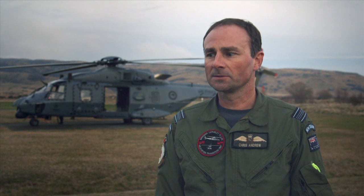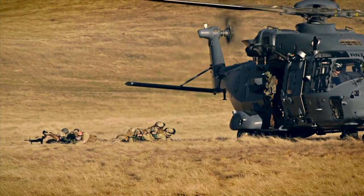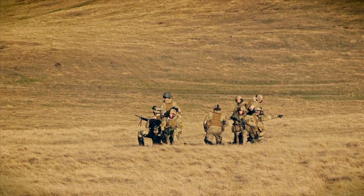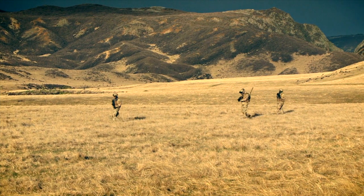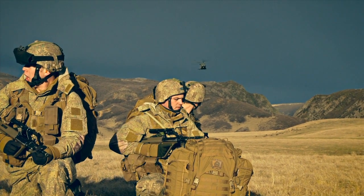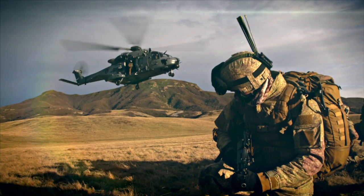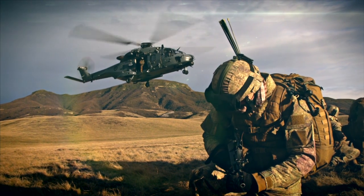We've now moved on to looking at a more tactical deployable capability. We're focusing primarily on how we would support the New Zealand Army in a low threat tactical environment. We've been using Queen Alexandra's Mounted Rifles to test out our procedures for the mechanics of getting combat troops on board the aircraft.